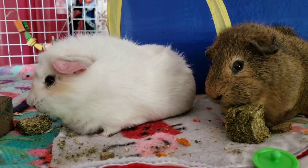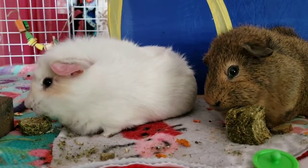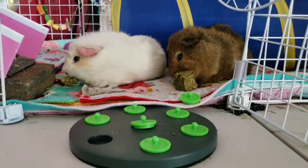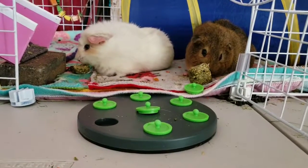You guys are adorable, you're adorable honey. All right, well I guess we're not going to see any more with the game because now they are all into the alfalfa chews.